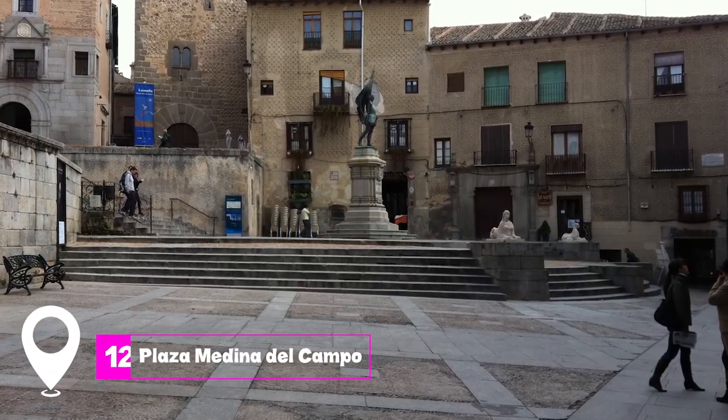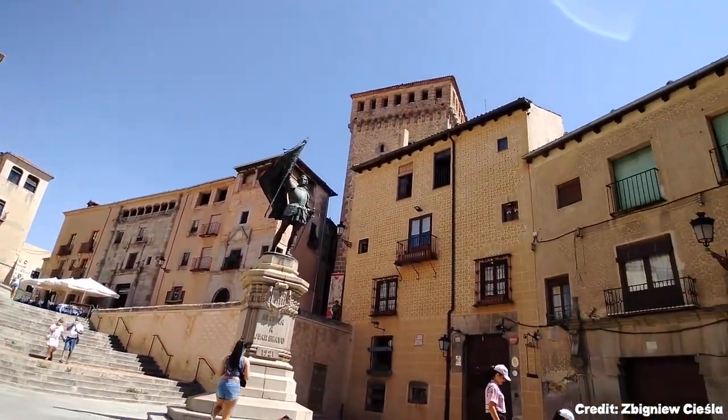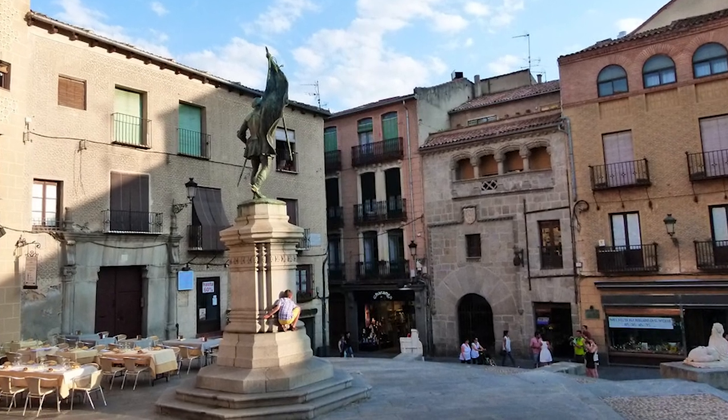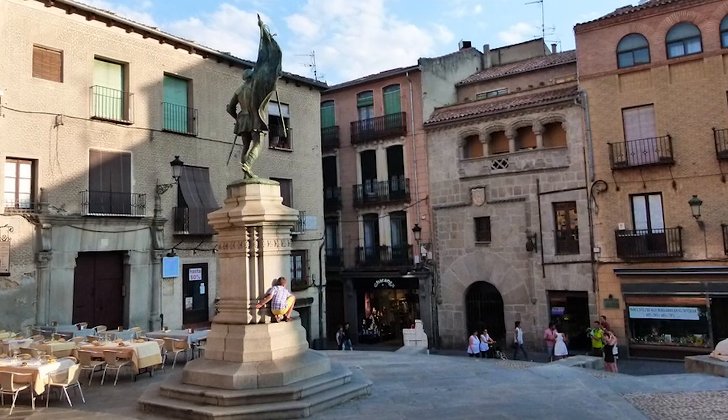At number 12 we have Plaza Medina del Campo. This square is located in the heart of Segovia's Renaissance district, surrounded by mansions with highly decorative facades. The Church of San Martín, another beautiful Romanesque church, stands at the center of the square.